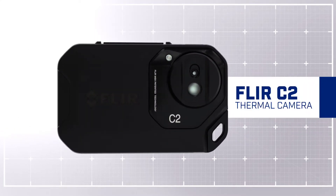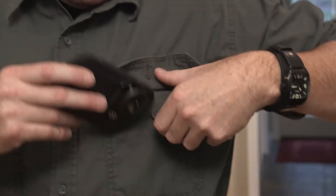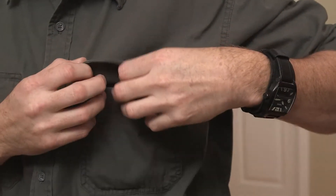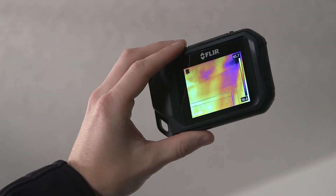The FLIR C2 — the world's first fully featured pocket portable thermal imaging camera. Keep it handy and ready to go, so you don't miss an opportunity to uncover problems before they go from bad to worse.